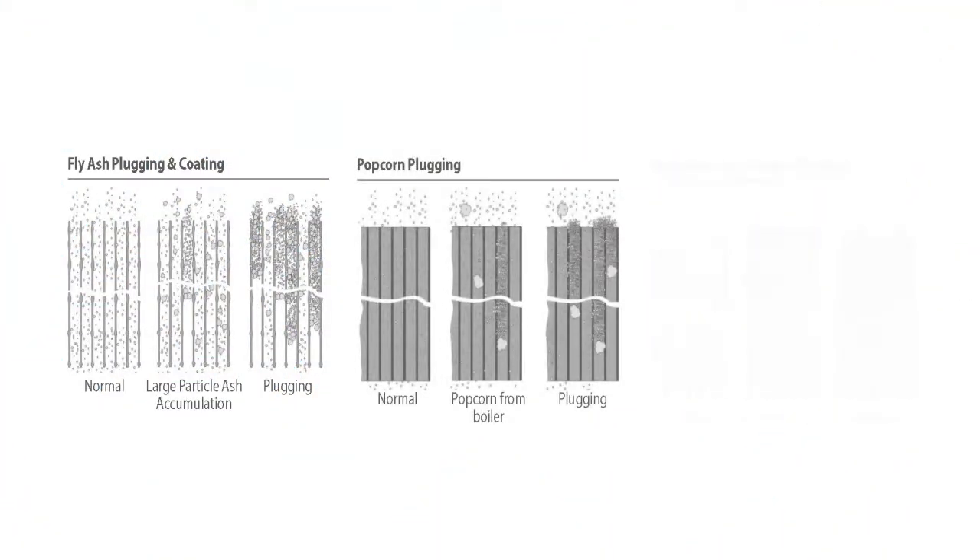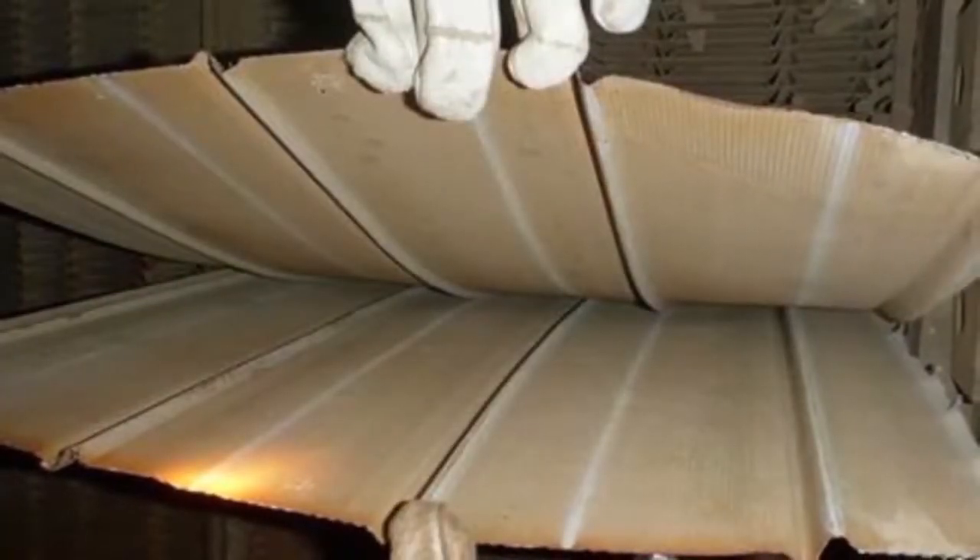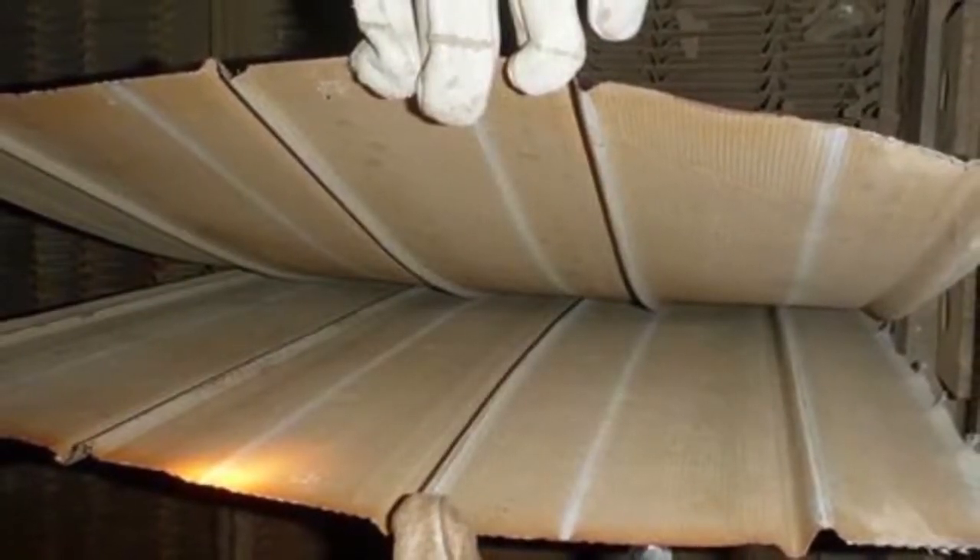Whether you are dealing with fly ash, popcorn, or magnesium oxide plugging, results continually show the catalyst to be cleared of nearly all physical blockage as well as potentially deactivating deposits. Thompson's triple combination method safely cleans the catalyst surface, channels, and pores to reduce pressure drop and ammonia slip, prolonging the catalyst life. Our teams have repeatedly followed up other traditional cleaning methods in order to achieve the catalyst cleaning results your valuable plant equipment needs and the EPA demands.